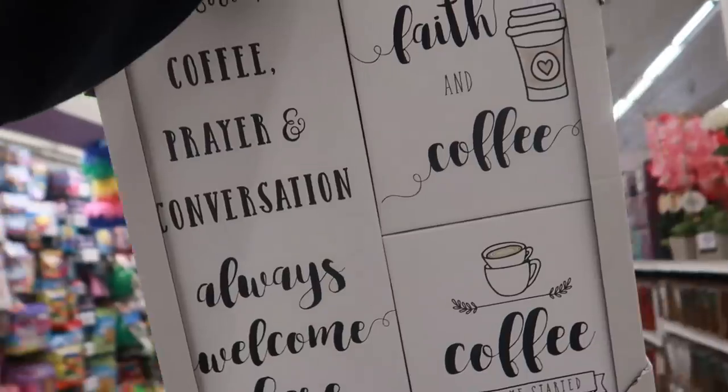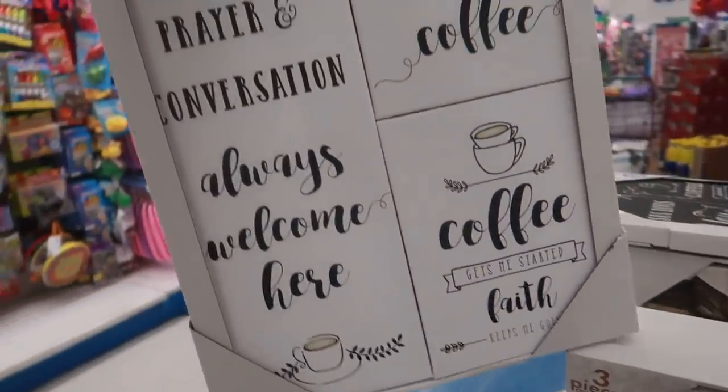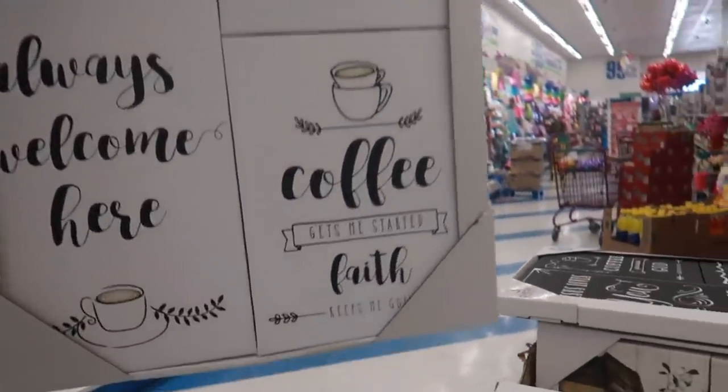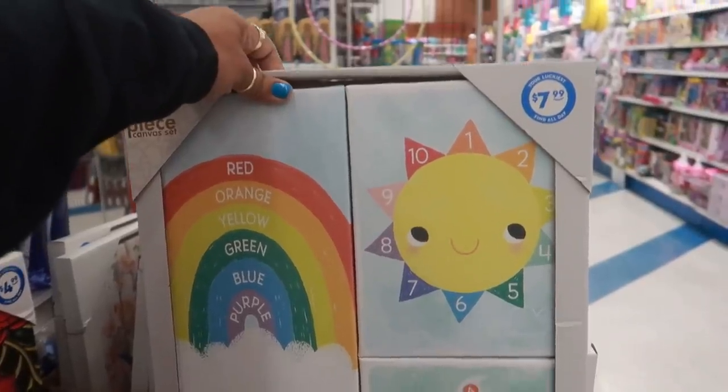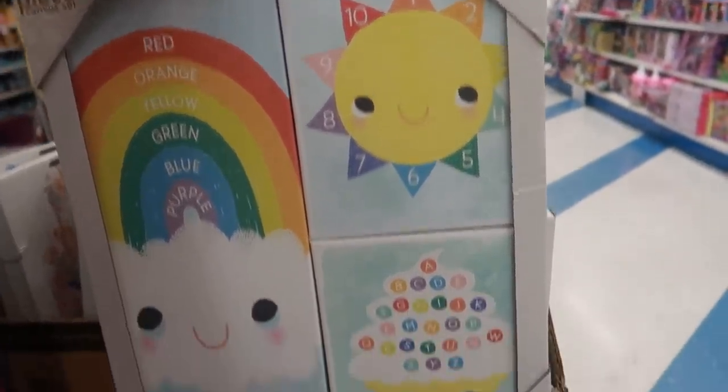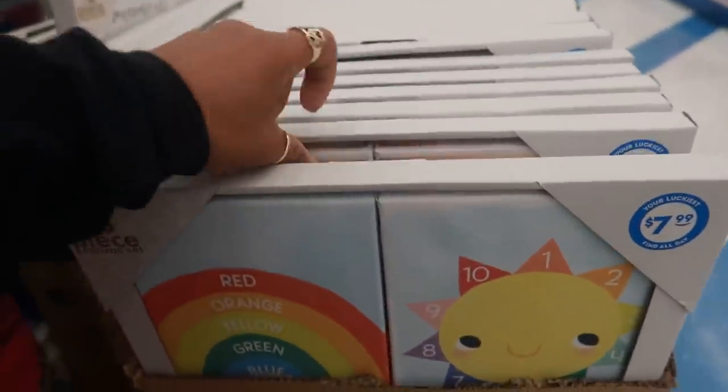'Coffee, prayer, and conversation always welcome here.' 'Fueled by faith and coffee.' These are cute! And then on this side they even have a few for kids — look at that, teaching them the colors, the numbers, and then the letters. I like that.